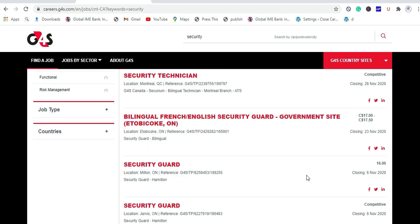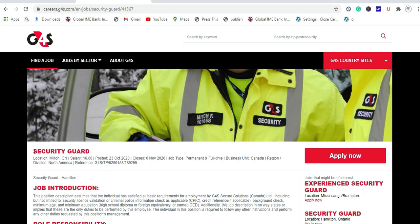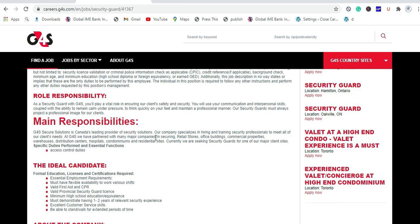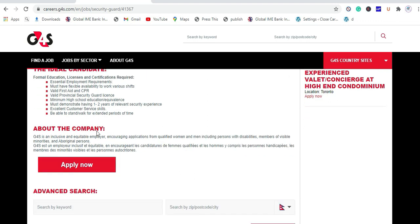To apply for available positions, click on the position first and carefully read all the requirements. Here you can see the position, job introduction, role and responsibilities, main responsibilities, the ideal candidate, what priority they give to candidates, and about the company.